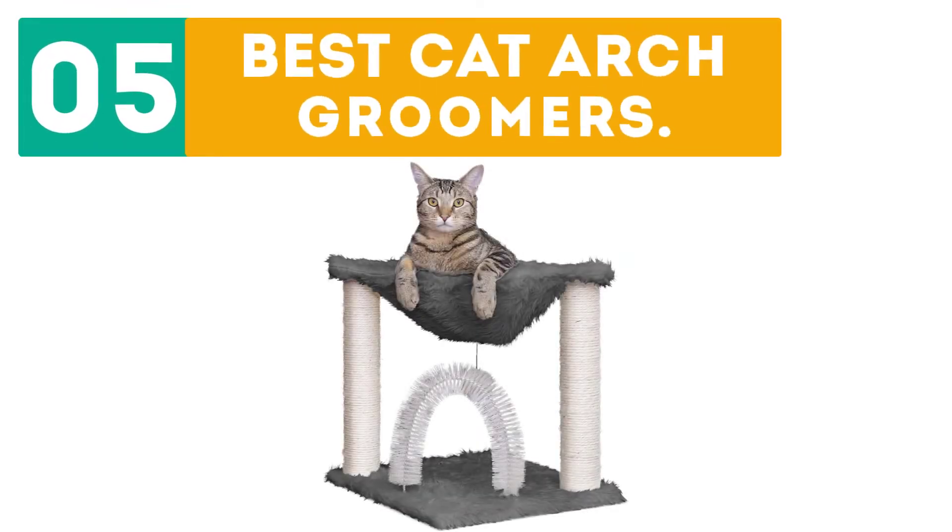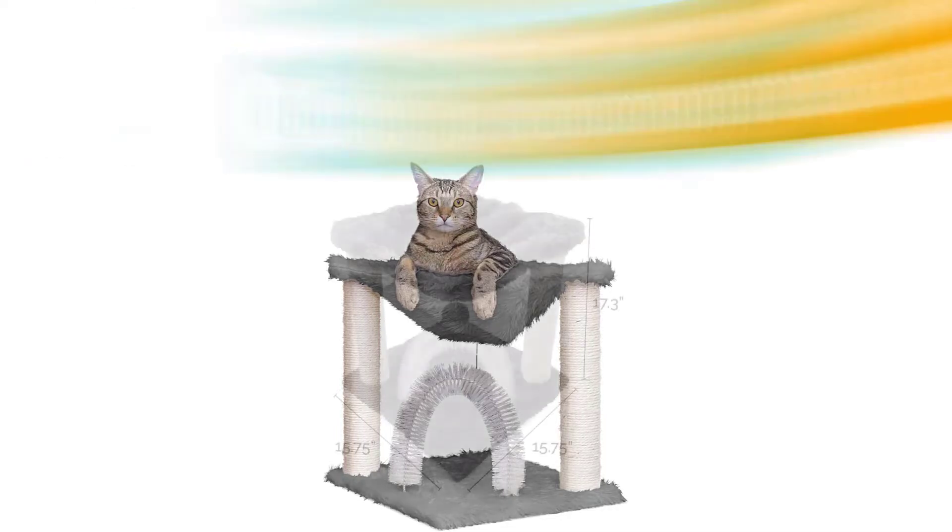Gabor presents the top 5 best cat arch groomers. Let's get started with the list, starting off at number 1.